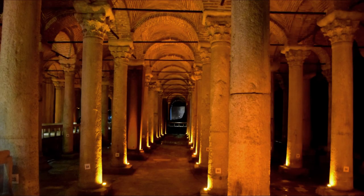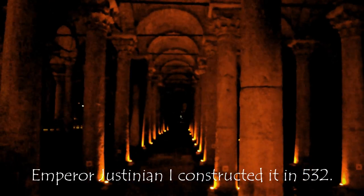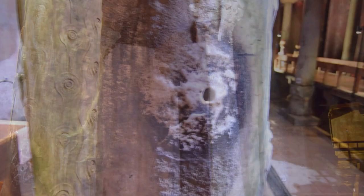After descending into the underground water facility via a flight of stairs, visitors can take a stroll on the concrete walkways, enjoying the subdued lighting and cool temperatures. This immense underground water container was built during the reign of Emperor Justinian I in 532 to meet the water needs of the great palace. The cistern can hold 80,000 cubic meters of water. The roof is supported by 336 marble columns, mostly in Ionic or Corinthian styles, each measuring 9 meters in length.